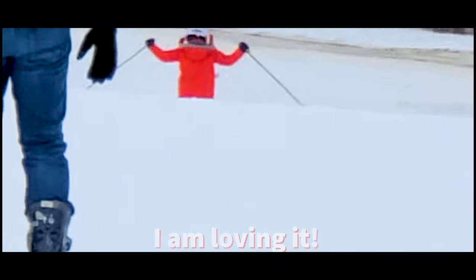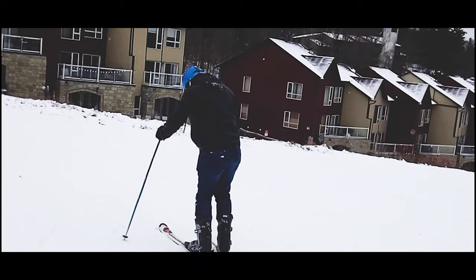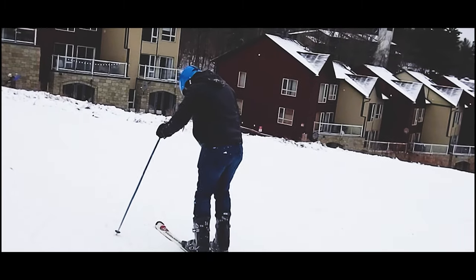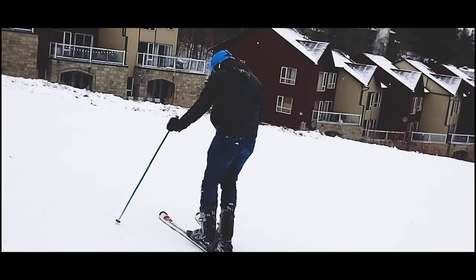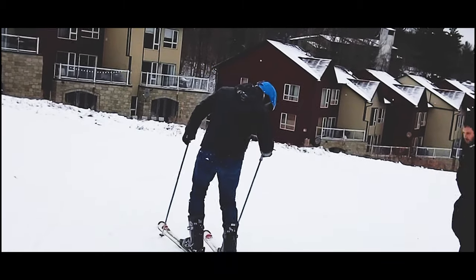I love it, I'm just loving skiing! I thought skiing was really hard because this is my first time, but it's actually really easy. I love it! Come on Dad, you can do it! Come on, you can do it!